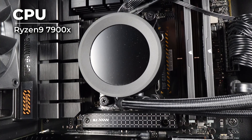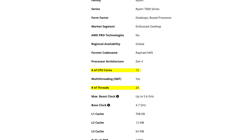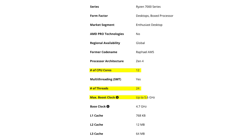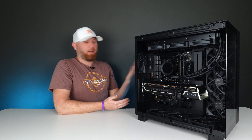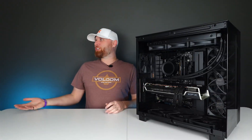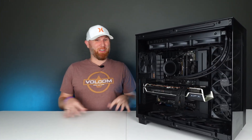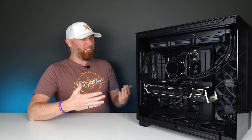this system has a Ryzen 9 7900X CPU — a casual 12-core, 24-thread CPU with a boost clock of 5.6 gigahertz that retails for around $325. It also has 32 gigs of DDR5 RAM, which is currently around $350. Just in case anyone's not keeping track, that's like $700 for just a CPU and RAM.